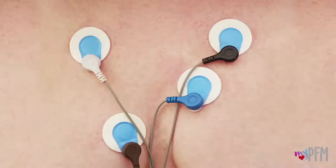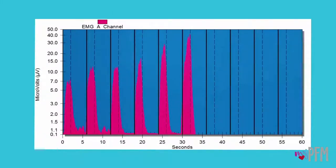EMG uses easy-to-place surface electrodes that help the pelvic floor physical therapists determine exactly what the muscles are doing. When the pelvic floor muscles are squeezed, the graph should go up, and when the muscles are relaxed, the graph should go down.